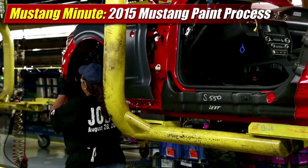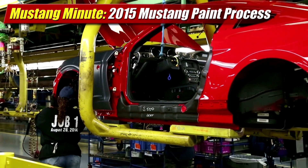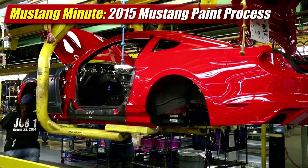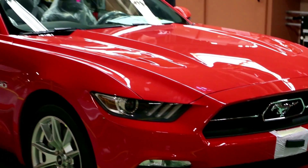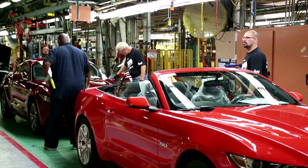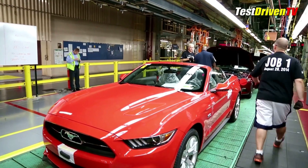The Flat Rock Michigan plant, where the 2015 Mustang and Ford Fusion are built, has had the latest manufacturing processes installed in the past few years to bring quality levels up. This is especially notable from the days when the Mustang was built at the near century-old Rouge River plant, just a few miles north in Dearborn.